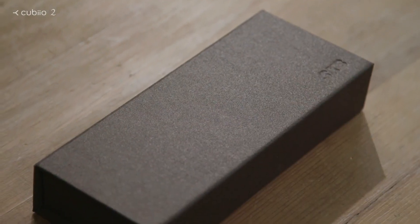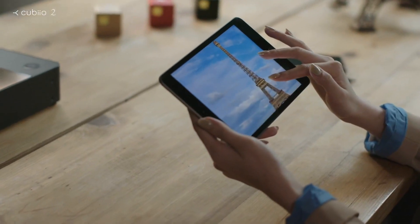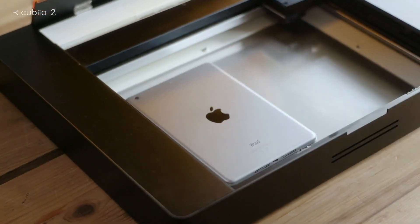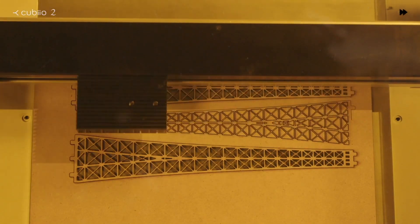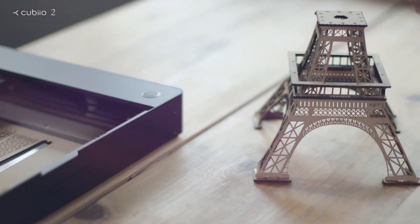Make a special gift for your loved ones. Choose any picture and you can make it happen. With the versatile Cubio 2, the Eiffel Tower is right in front of you.